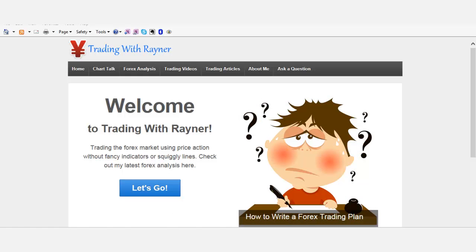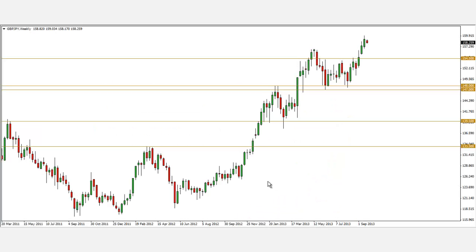Looking at the charts for this week, this is the chart of the British pound yen weekly chart. I'm actually bearish on the yen, meaning that other currencies are rallying against the yen. Because I'm bearish on the yen, one of my top picks is actually the British pound against the yen. Looking at the trend right now, we can see that it's in a clear uptrend.